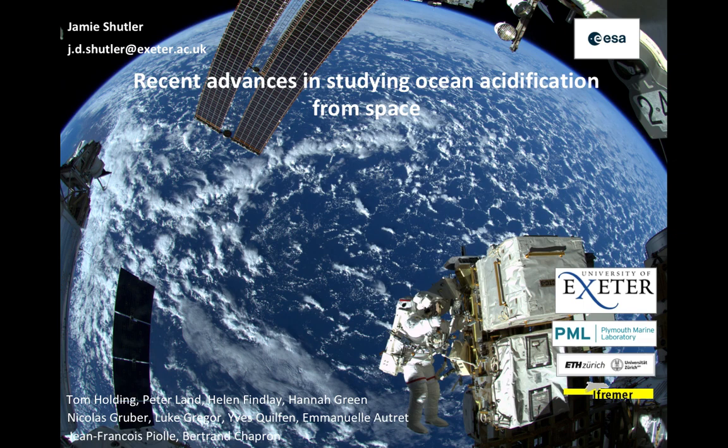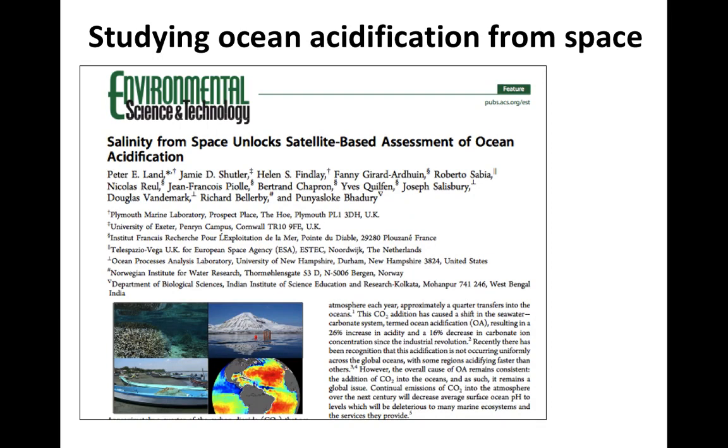Much of this work has been funded by the European Space Agency. We first identified the potential for using satellite observations for studying the marine carbonate system back in 2015, around the time that the first satellite-based observations of salinity were becoming available. We knew there was a strong link between salinity and the marine carbonate system, and when combined with the already-established ability to monitor water temperature from space, we could then start to describe and study the marine carbonate system.